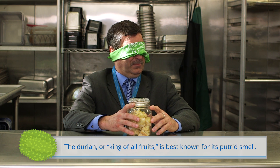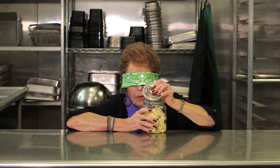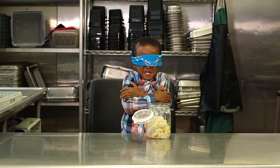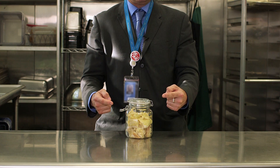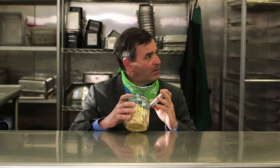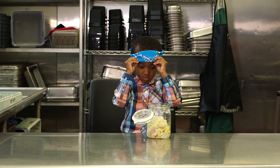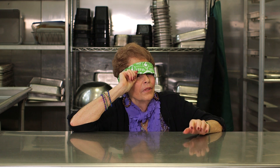Oh man. I don't even have to lift the lid on that. Oh my goodness. It's a port-a-potty. Is that onions? That's fruit. That is not fruit. Eww. I would never want to eat that.